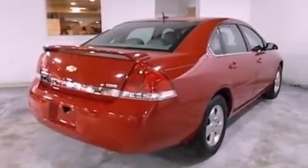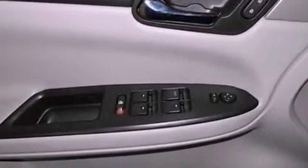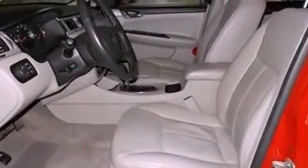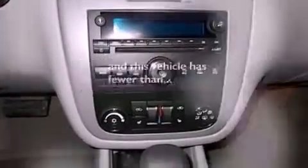The following features are also included: air conditioning, cruise control, full-power accessories, a six-speaker audio system, leather seats, a four-wheel independent suspension, a security system, a traction control system, a rear window defroster, and this vehicle has fewer than 25,000 miles on the odometer.